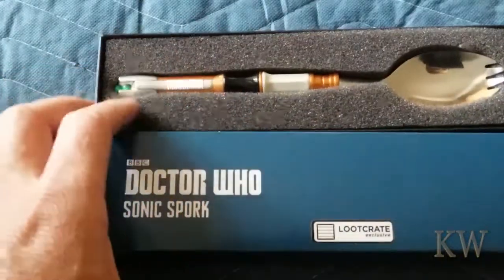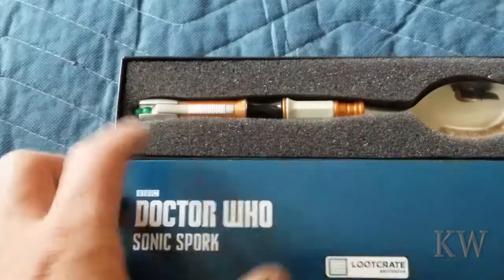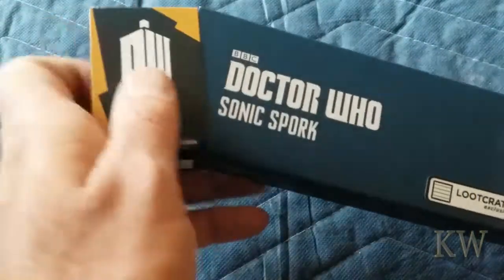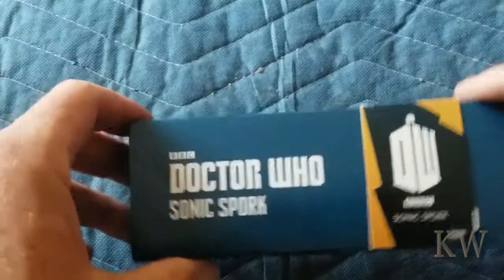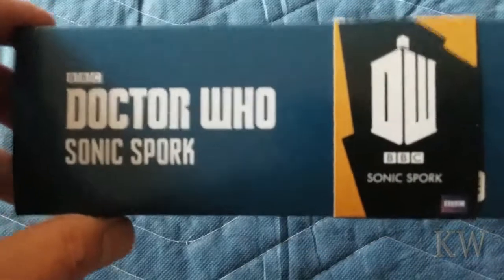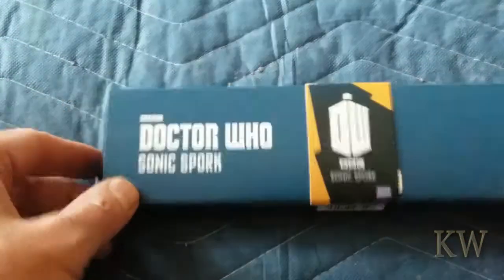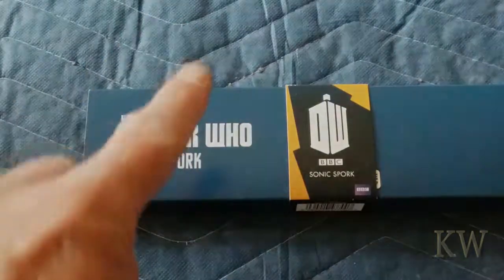I haven't used it yet because I kind of like it, but if I was around a bunch of Doctor Who people I might pull it out and do some chowing down, because that's the way to go. Anyway, that is the Doctor Who Sonic Spork from the BBC — get one, look on eBay, maybe somebody's selling one. I like to keep it on my shelf so people can look at it and say 'what is that?' — but I don't let them touch it, it's mine. Anyway, have a great day!